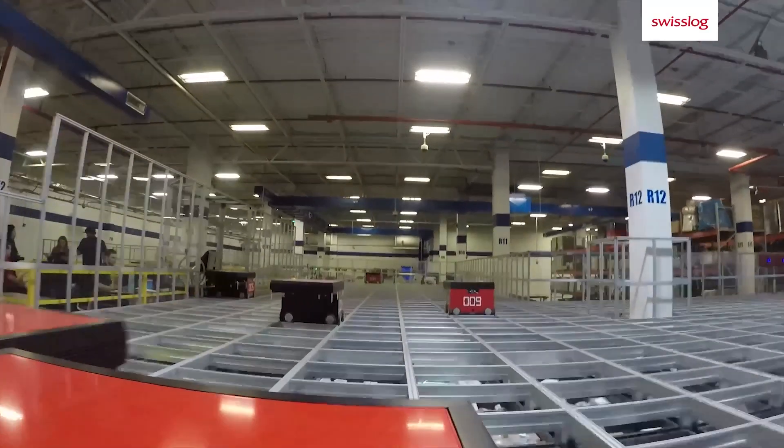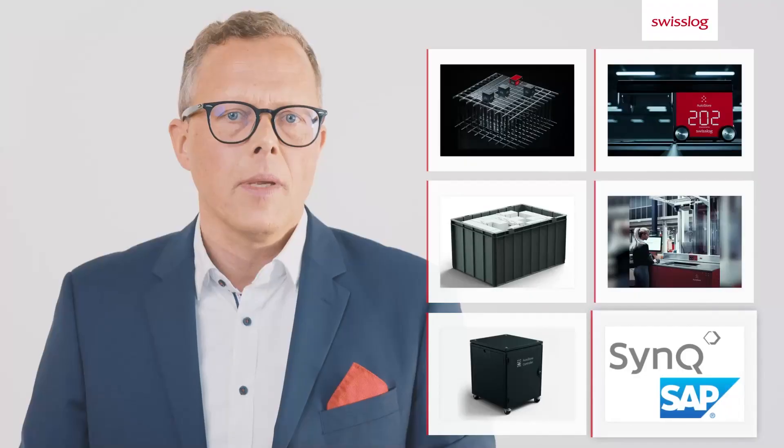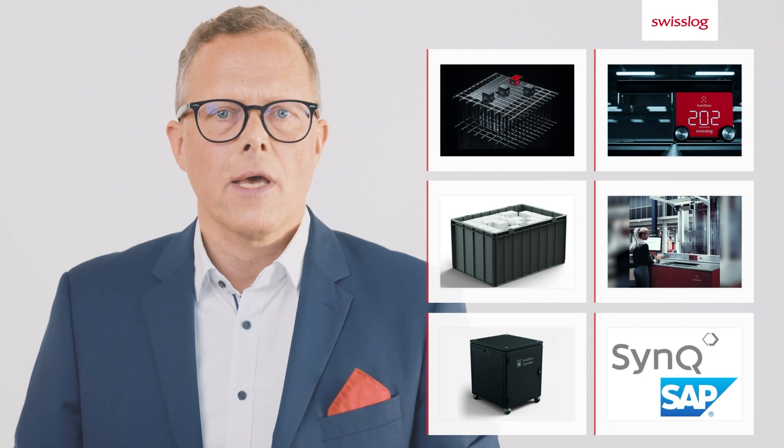Tailored to our customers' requirements, the AutoStore system is integrated with Swisslog Software or SAP EWM.